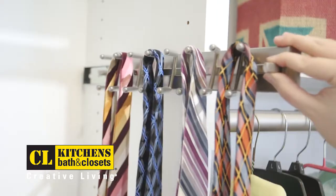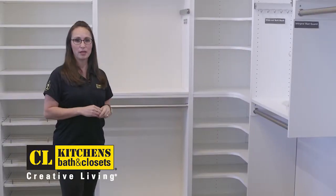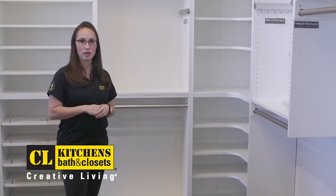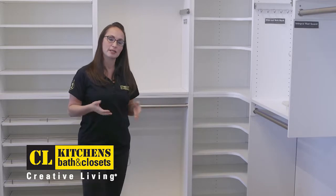We have your typical belt tie pull outs and valet rods that really make those quick little storage things really easy and avoid having to put things in drawers.